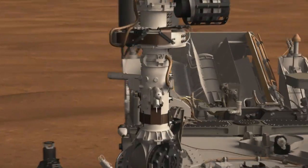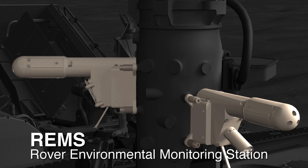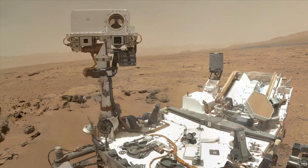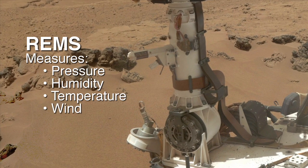Another instrument that Curiosity has that measures the modern environment is called the Rover Environmental Monitoring Station — it's basically our weather station. We measure a lot of things including pressure and humidity, temperature and wind.